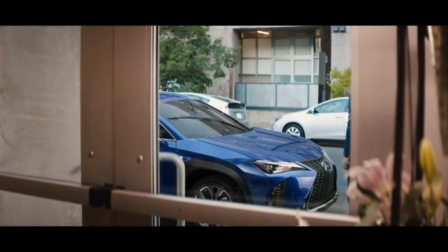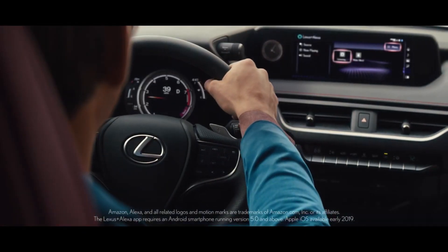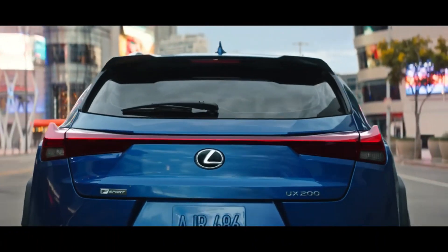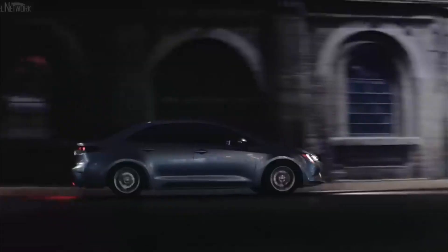The only vehicles that use rear-wheel drive are certain performance models and trucks. Why is that the case? There are several reasons why front-wheel drive has become the dominant drivetrain layout for cars in recent years.